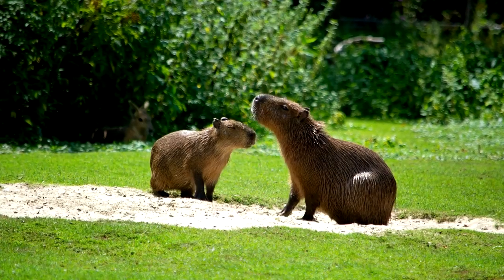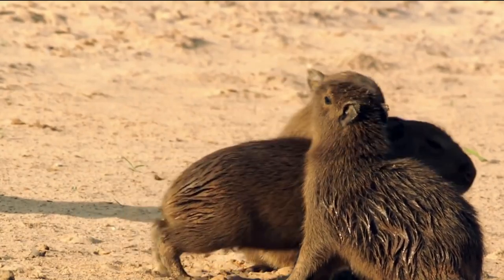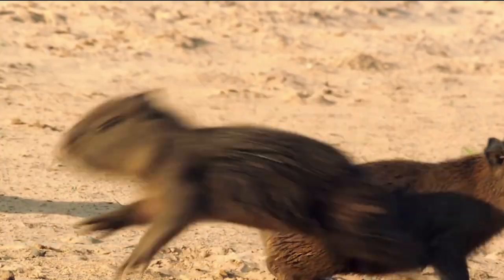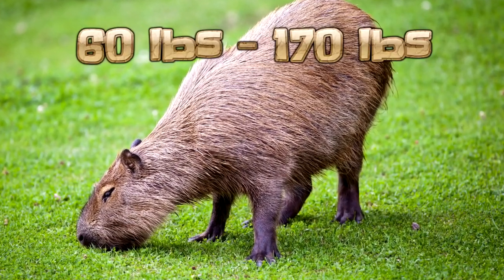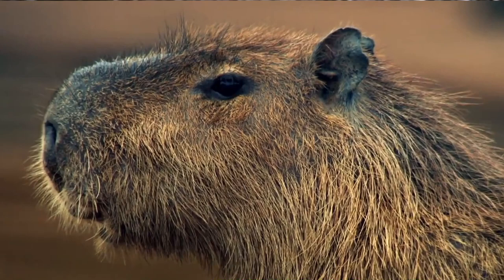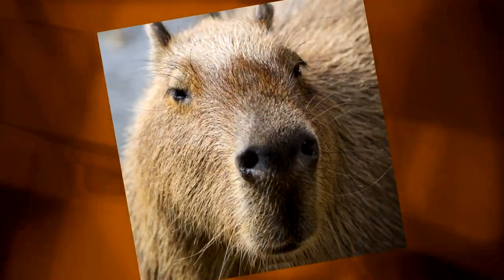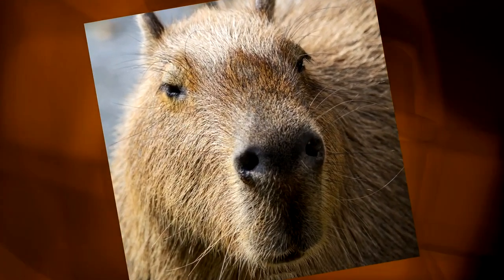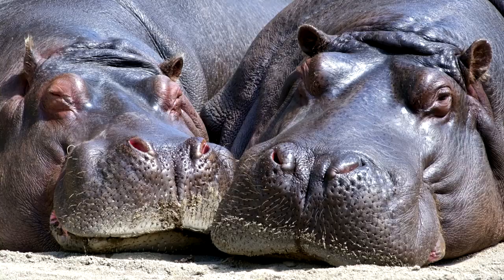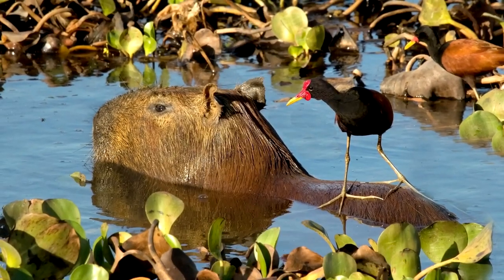Perhaps the most interesting thing about the capybara is its unique physical appearance — primarily its massive size. These creatures are around two feet tall and three to four feet long, covered in shaggy fur, with eyes and ears that sit high up on their weirdly adorable face. They can weigh anywhere from 60 to over 170 pounds when fully grown — a vast difference from the world's smallest rodent, which weighs in at roughly three grams. Head-on, the capybara often looks like an animal created from a dozen others, sharing distinct physical characteristics with hippos, guinea pigs, and even cows.